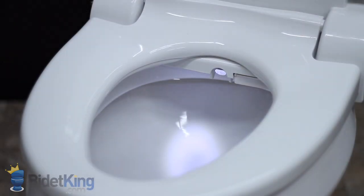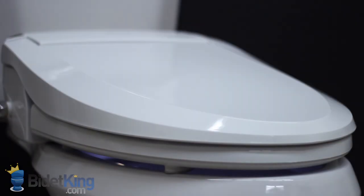On the left, we see a unique light sensor that senses ambient lighting conditions. When the lights are turned off, Blooming's LED nightlight comes to life with a soft glow to help you see during nighttime bathroom trips.